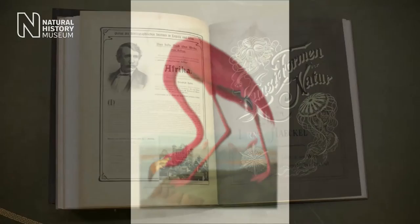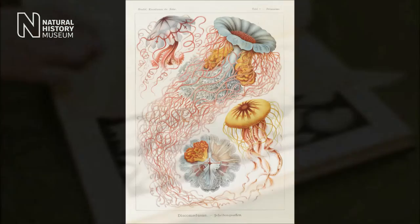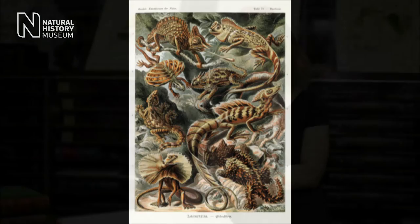Another highlight of the collection is Ernst Haeckel's Kunstformen der Natur, translated as Art Forms in Nature, which is a selection of wonderful watercolor but mainly black and white plates. These plates represent some of the most beautiful lithographs that have ever been produced.